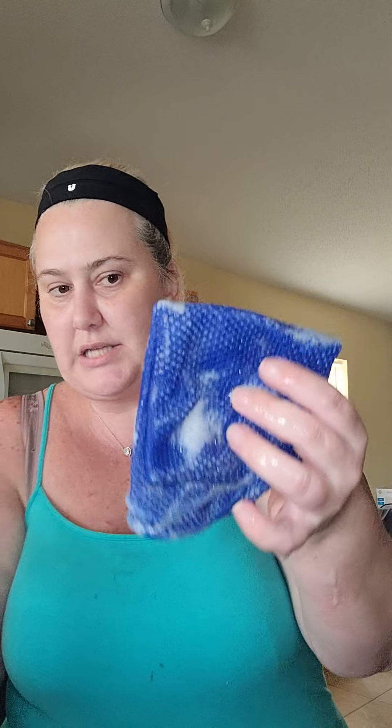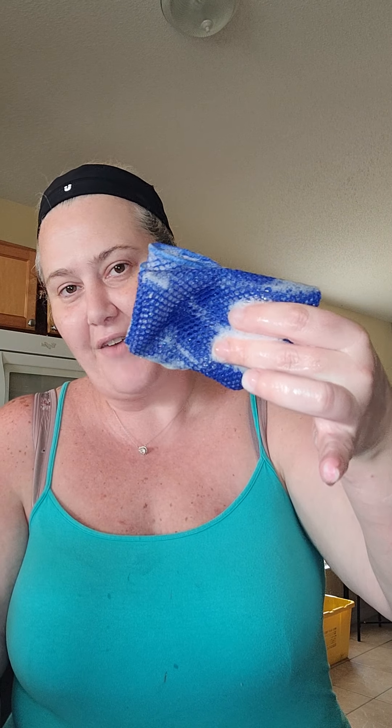I know it's really big and bulky but it actually goes down to the size of a regular sponge, so it works pretty good. Here's my clean dish!